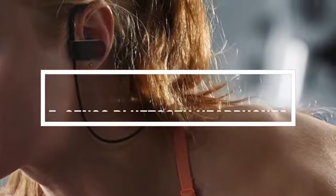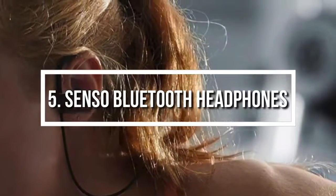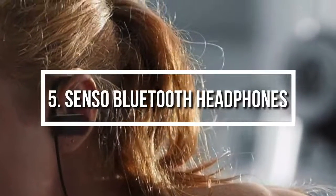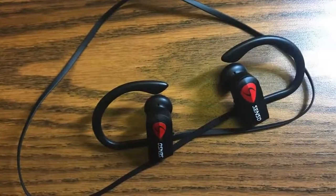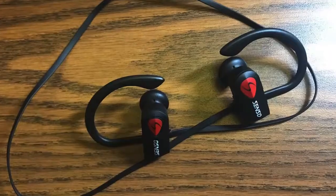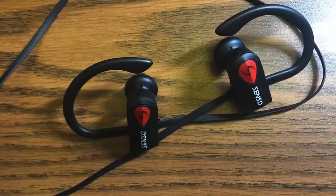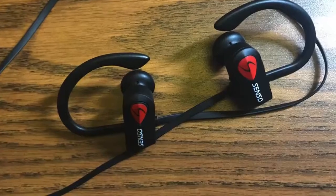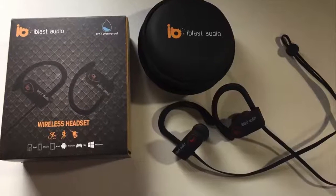At number 5 we have the Senso Bluetooth headphones. The Senso are one of the most sold running headphones on the market and every day more and more fitness fanatics are purchasing them. From a design perspective, the Senso come in red and black color scheme and they are protected by the IPX7 waterproof standard, which means that they can handle water as deep as 1 meter.